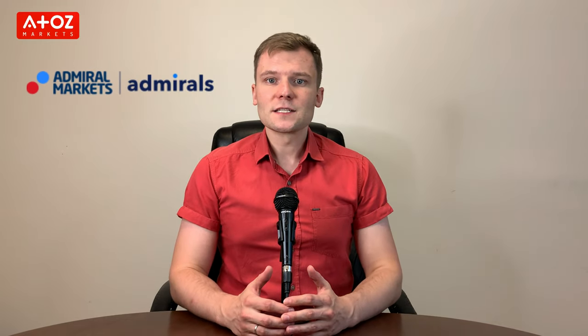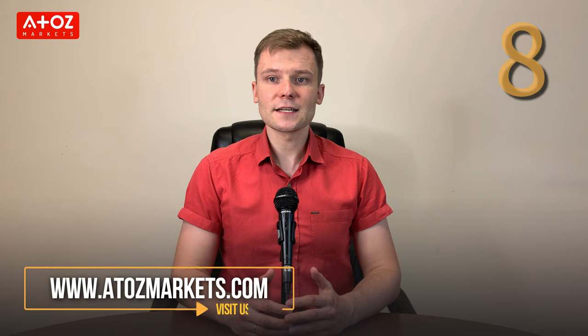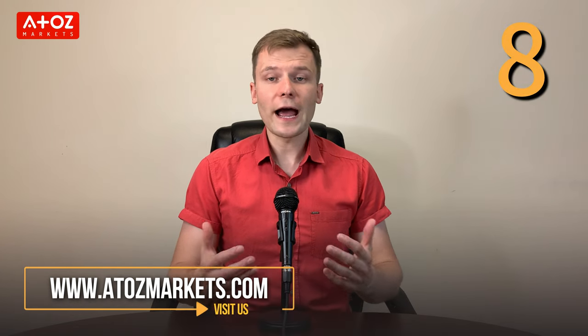We have come to the end of the review of Admiral Markets. Admiral Markets is a reliable Forex and CFD broker that offers traders a huge variety of instruments to trade and an intuitive interface. The company has been in operation for more than 11 years and has a large customer base. The rating is also high, with 8 star points. Therefore, I can say that it is a good broker for your trading.